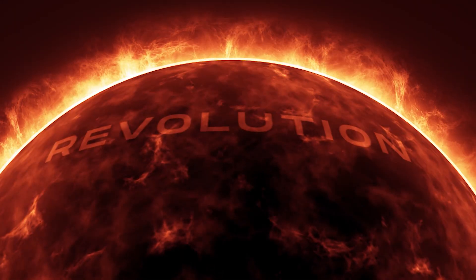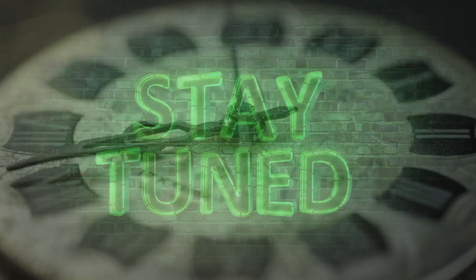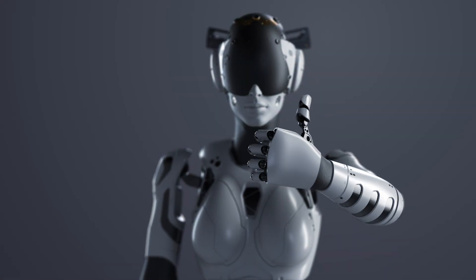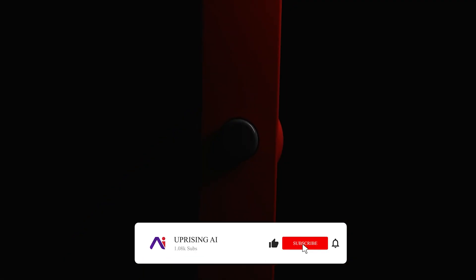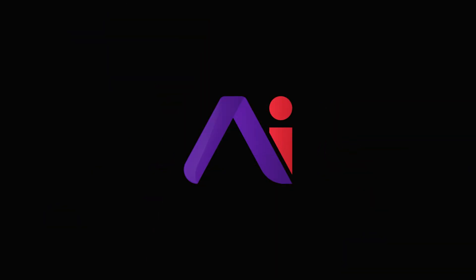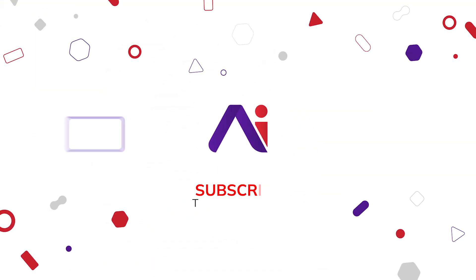And that's a wrap on the Rabbit R1 update. Will it be the revolution it promises? Time will tell. Stay tuned for more updates, and if you enjoyed this journey into the world of Rabbit R1, don't forget to hit that like button, subscribe, and ring that bell for all things AI. Until next time, stay curious, stay tech-savvy.